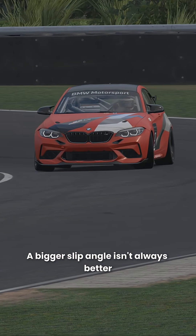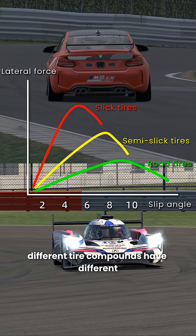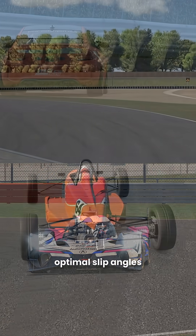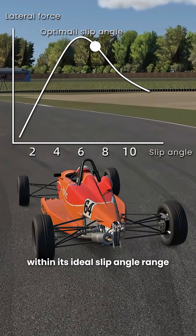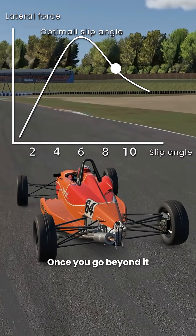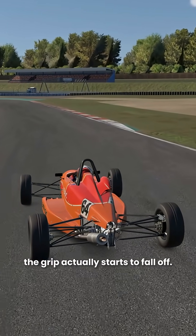A bigger slip angle isn't always better. Different tyre compounds have different optimal slip angles, and a tyre can only produce maximum traction within its ideal slip angle range. Once you go beyond it, the grip actually starts to fall off.